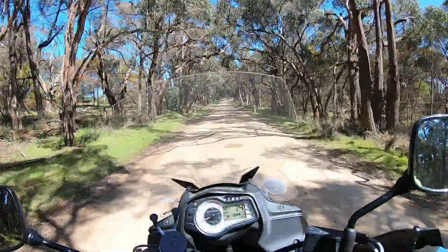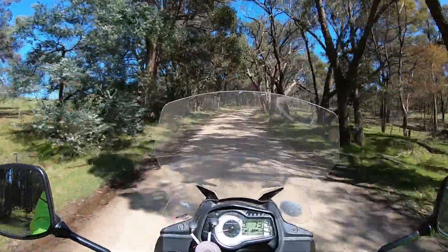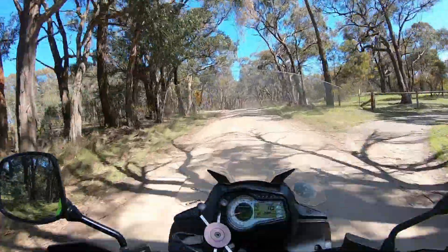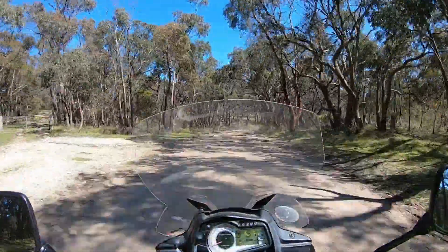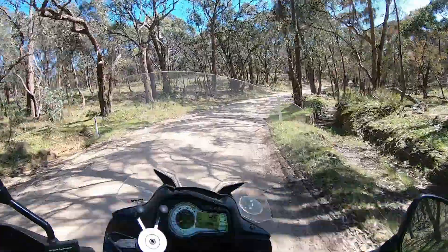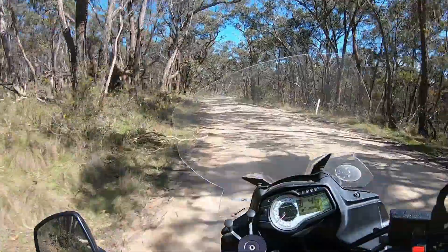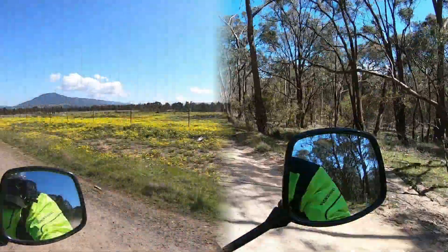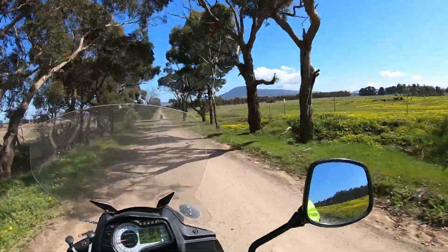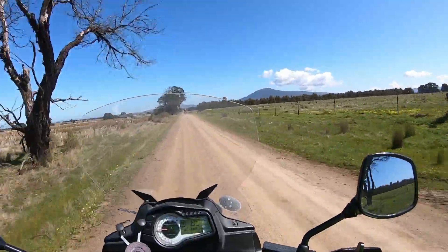We are now on the dirt and there's potholes everywhere. She's a bit dusty. I'm just going to sit back a little until I get the feel of this fully loaded V-Strom on a dirt road. It's beautiful to be out in the bush again. I'm not sure if that could be Mount Cole — I could be wrong.